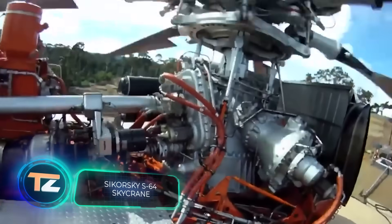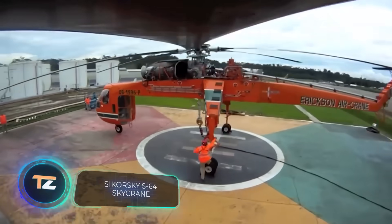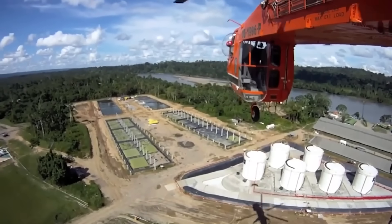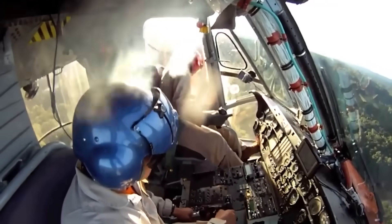The idea of combining an aircraft with a crane was developed by engineers in 1962. That's when this American high-capacity transport helicopter appeared. Today, almost 60 years later, it is still actively used all over the world.